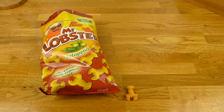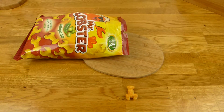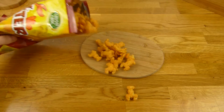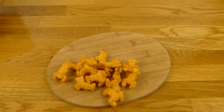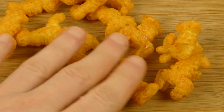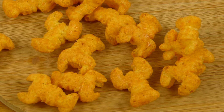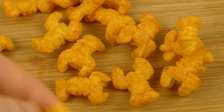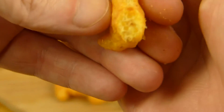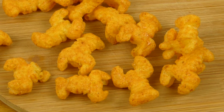Let me sniff it. Smells like peanut puffs. Okay, we have a lot of lobsters here — lobster party! It looks really nice, no broken lobsters. That's cool. There's a broken one — let's break one. It's like peanut puffs. Let me taste it. But it's better than peanut puffs.